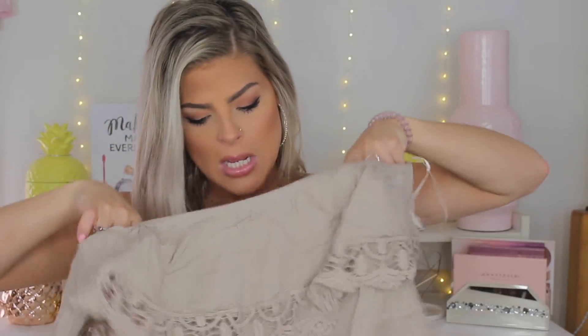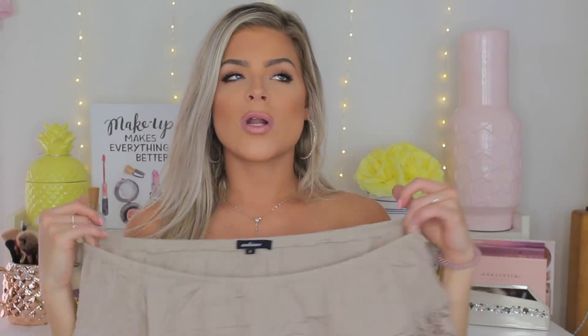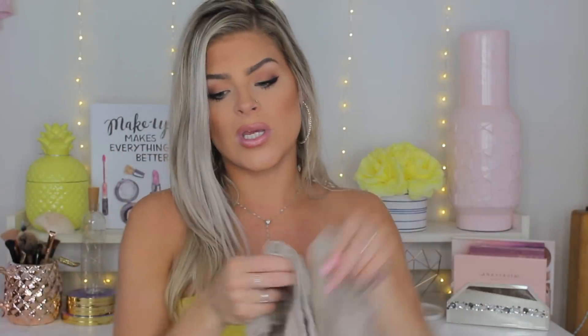Next is this shirt — I'll be honest, I don't love it on its own, but I found that when I tuck it into a pair of jeans I like it a lot more. I got it in a size small. It's a really pretty taupe-y shade and it's off the shoulder, but the issue is it keeps coming up if you move around — it's all connected rather than having a separate sleeve attached, so it doesn't really stay off the shoulder. It is a cute, flowy shirt though.